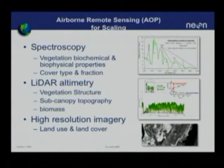The plan is to fly these instruments on twin otter aircraft, flying at about 1,000 meters and 100 knots — the performance required for the contiguous imaging operation of the LIDAR. These aircraft will survey all of the NEON sites each year, with additional capacity for PI requests.